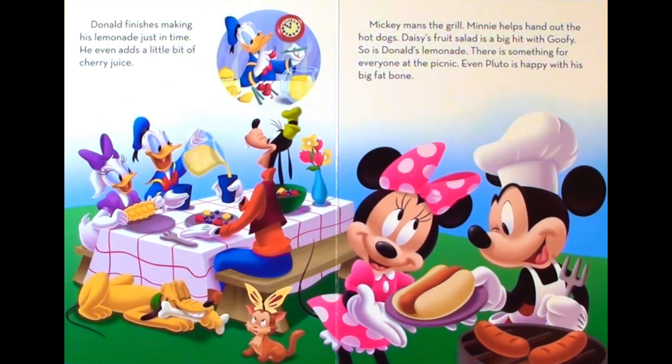Mickey mans the grill. Minnie helps hand out the hot dogs. Daisy's fruit salad is a big hit with Goofy. So is Donald's lemonade. There is something for everyone at the picnic. Even Pluto is happy with his big fat bone.